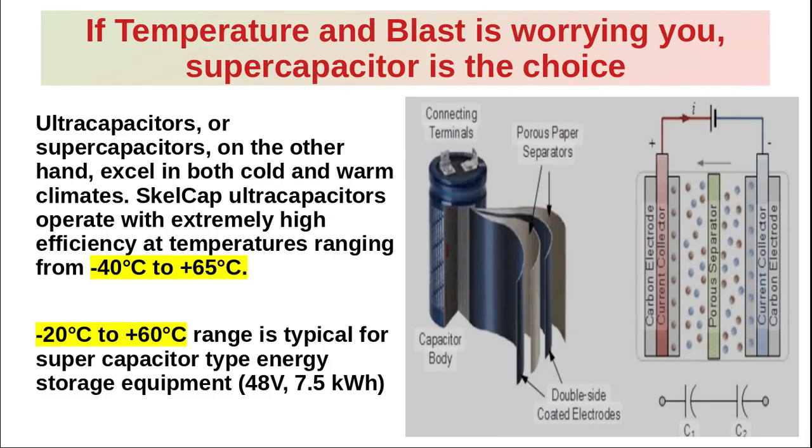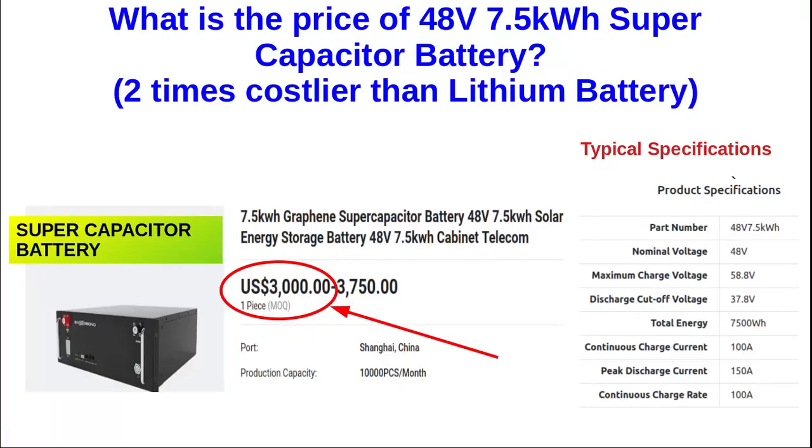Supercapacitors excel in both cold and warm climates. They operate with extremely high efficiency at temperatures ranging from minus 40 degrees Celsius to plus 70 degrees Celsius. The minus 20 to plus 60 degrees Celsius range is typical for supercapacitor type batteries. What is the price of a 48-volt 7.5 kWh supercapacitor battery?